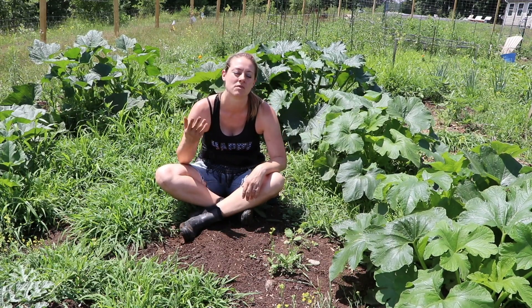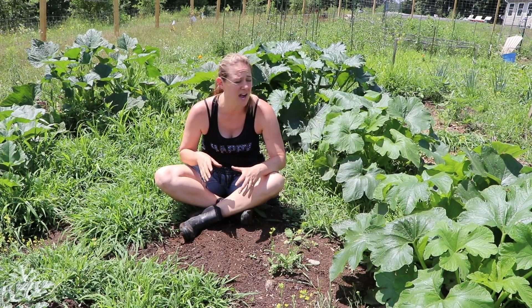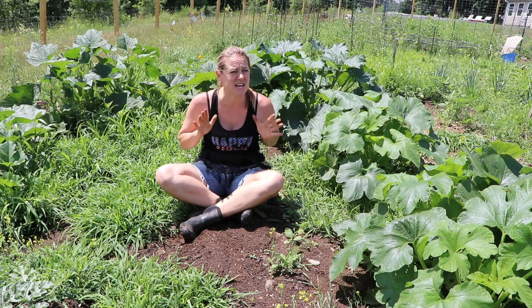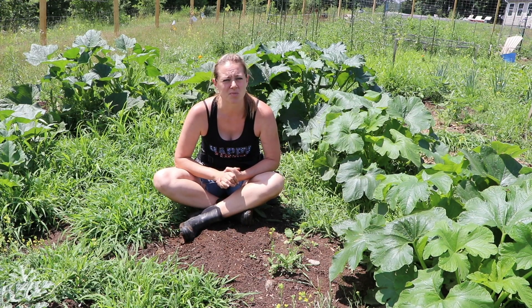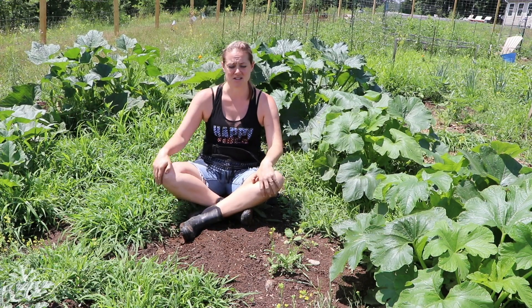Oh my god, it's so good! I'm going to plant more beans today because I love canned beans and I never can enough. Only one year I canned enough — I did 40 quarts probably five years ago, and that was perfect. 40 quarts. I eat so many beans in the wintertime, so I'm going to plant beans today too.